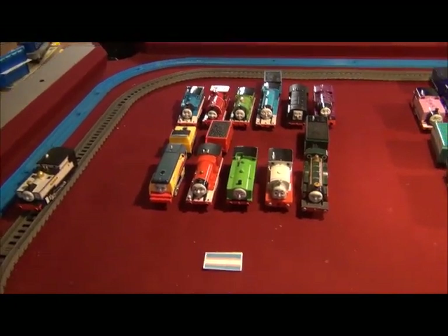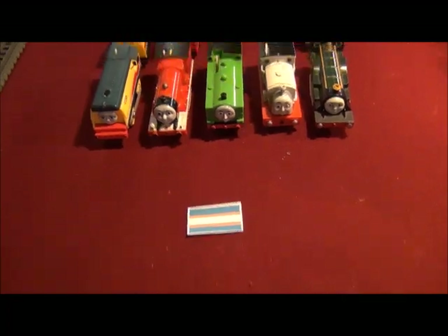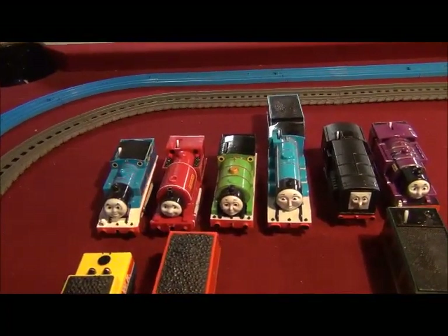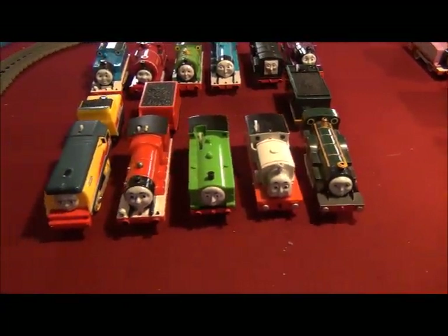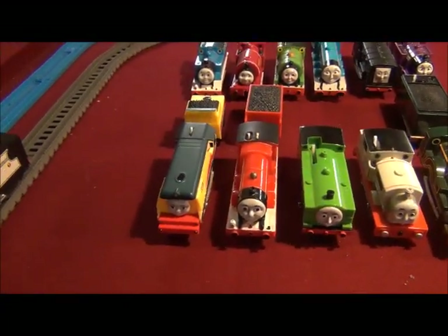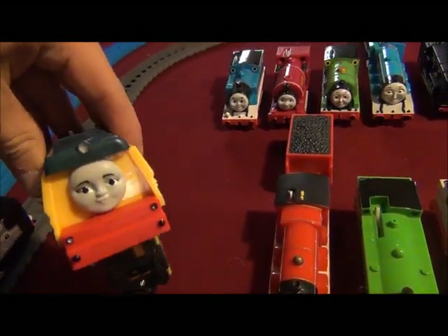This is what he requested. For the engines on Sodor, we've got Thomas, Skarloey, Percy, Gordon, Diesel, Ryan, Emily, Stanley, Duck, James, and Rebecca. Of course, here's my Trackmaster Rebecca.